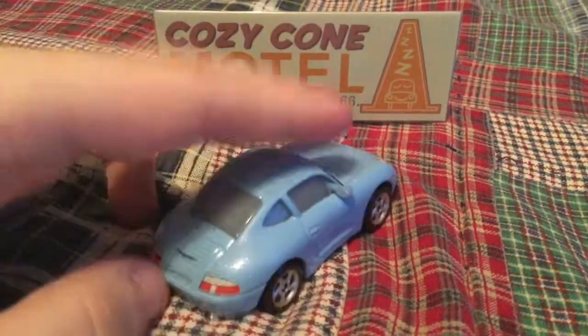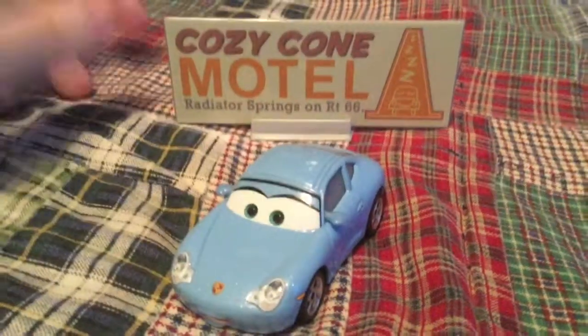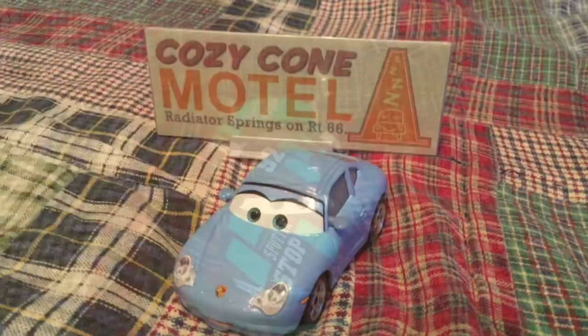There's a newer version of Sally. She's the same as the old one, except she's a little glossier than the other one. And she came with this billboard, the Cozy Cone.